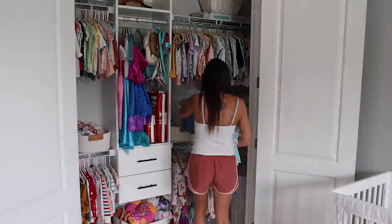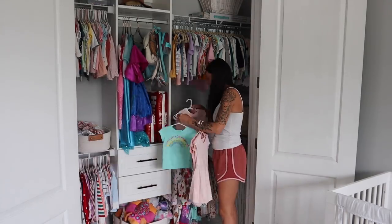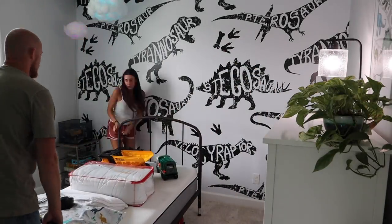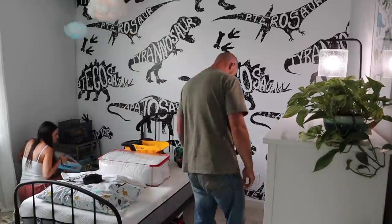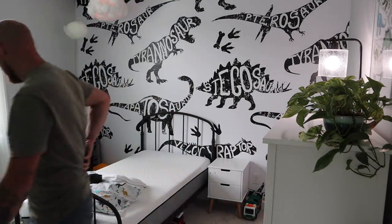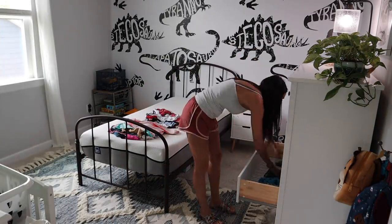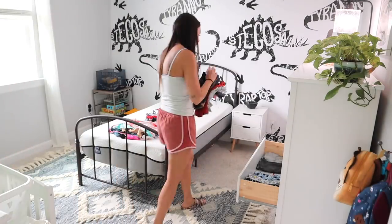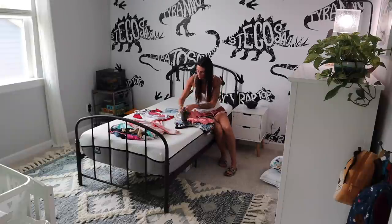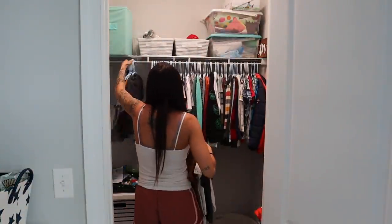I needed a little help moving the bed earlier — it's tiny but awkward. I really like how the rug turned out in Nolan's room; it ties everything together with his blues and neutral colors. I'm thinking — though I haven't decided yet — about getting him a new bed, something I can put against the wall with his wallpaper. If you guys have any bed suggestions, definitely let me know.